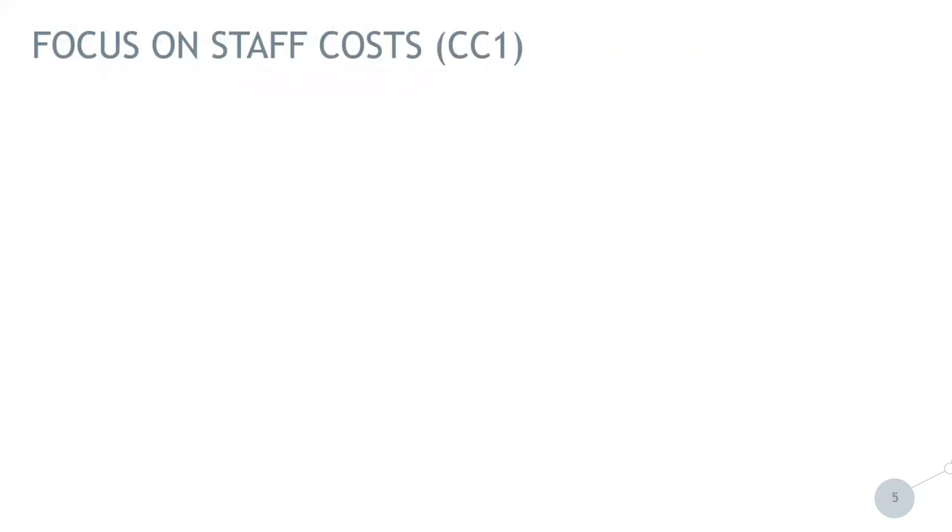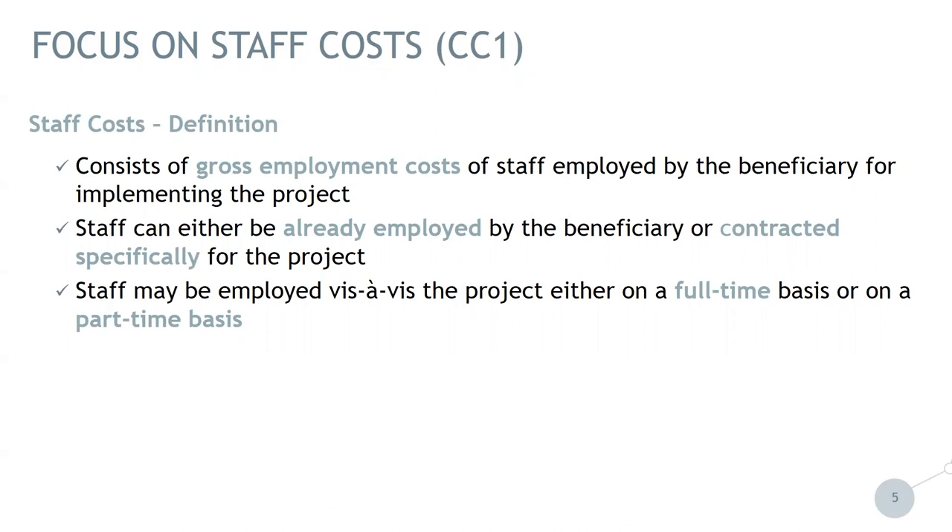Focusing now on staff cost, we have definitions set in the programme manual. It states that staff cost consists of gross employment cost of staff employed by the beneficiary for implementing the project. Staff can either be already employed by the beneficiary or contracted specifically for the project — for example, after the approval of the project. Staff may be employed on the project either on a full-time or on a part-time basis, which I will explain further on the following slide.